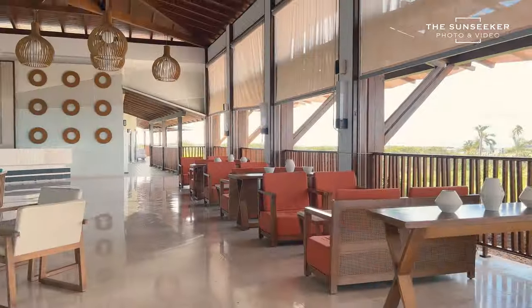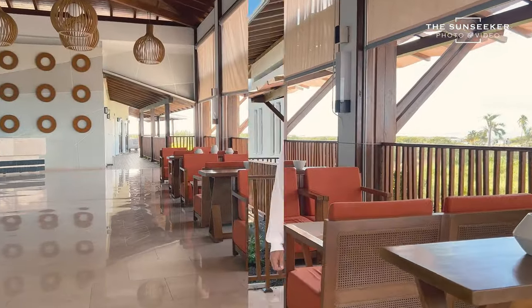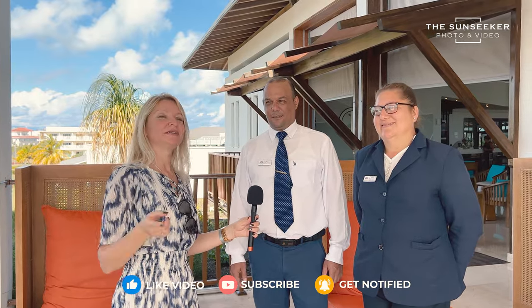A special thank you to both Anya and Luis for helping us show this beautiful hotel — it was very nice to meet you both and I hope to see you again. Thank you for coming, welcome back soon. Don't forget to subscribe, watch the videos, and come visit this very beautiful hotel. Thanks, bye!